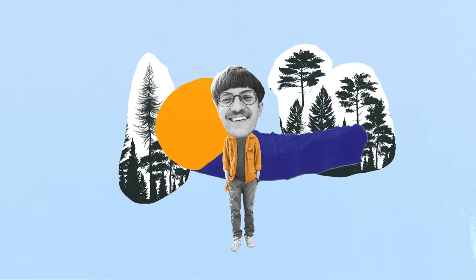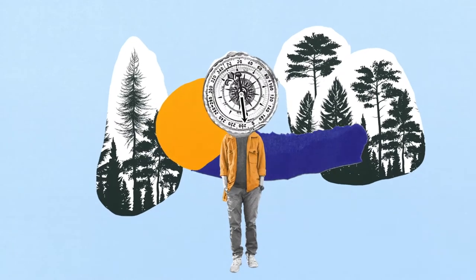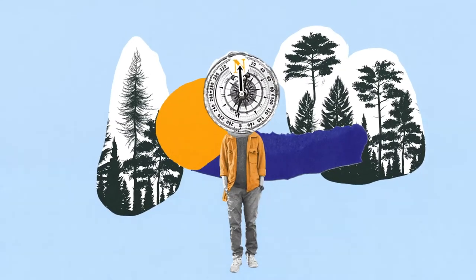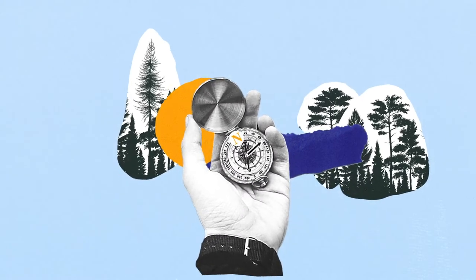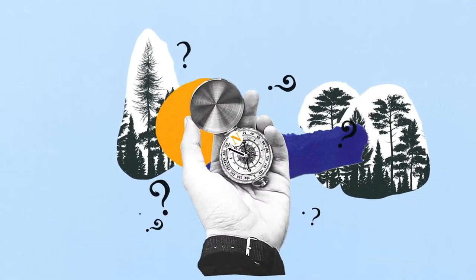Jules likes to hike in the woods. With his compass, he can easily find his way. His compass works thanks to the Earth's magnetic field. Say Jules, do you know what a magnetic field is?